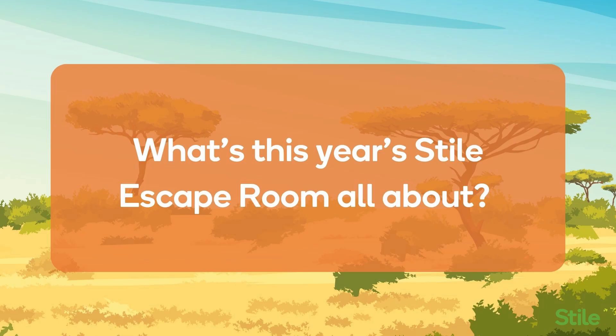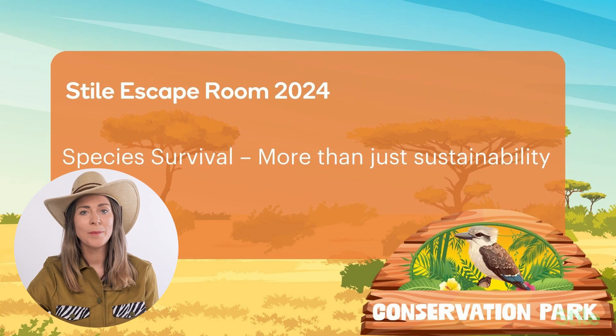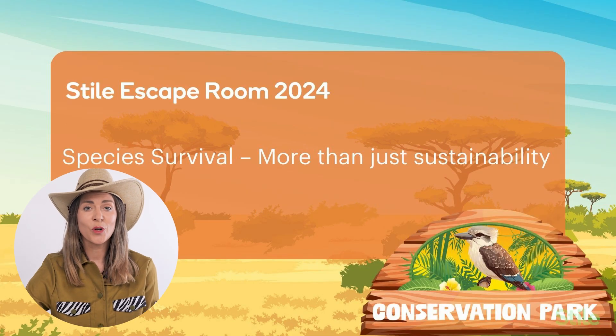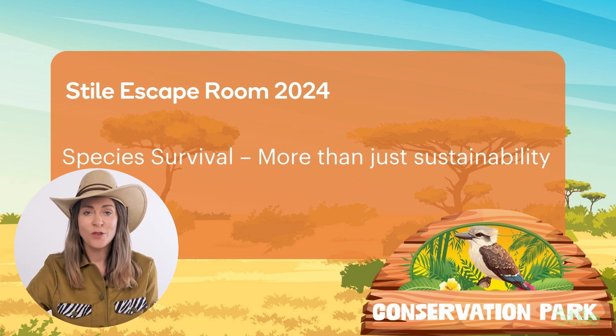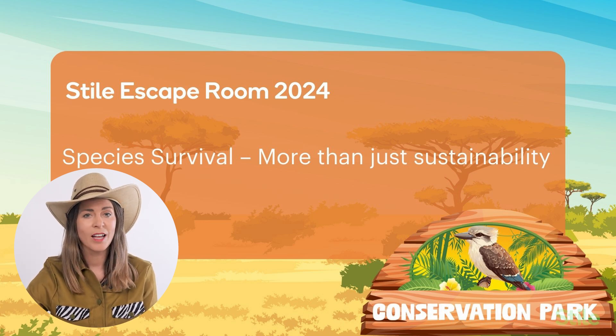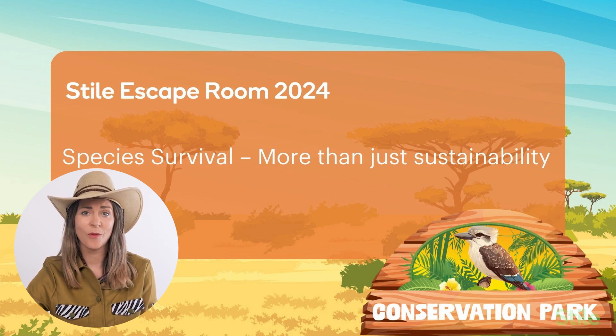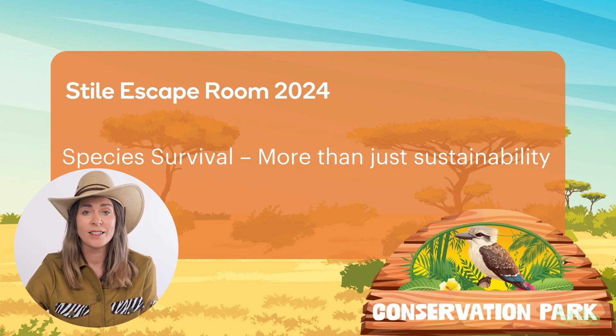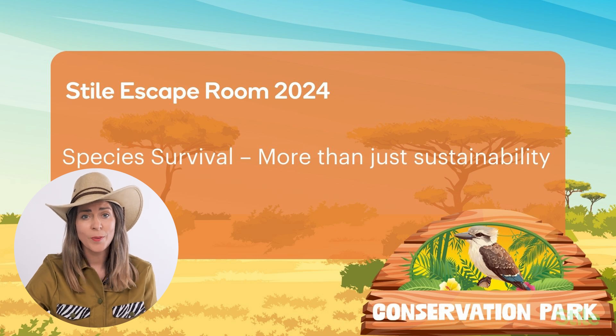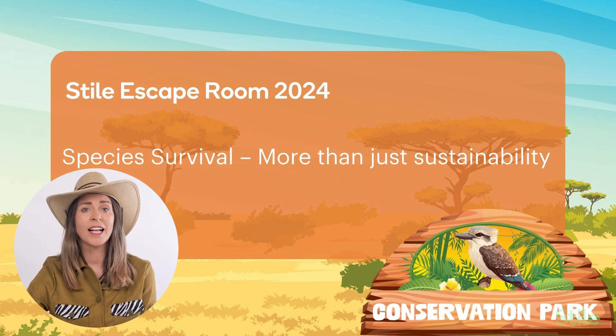This year's escape room is centred around the theme Survival of Species. The theme aims to highlight the importance of science and innovation in ensuring the survival of different species in our ever-changing world. In the introduction video, students meet wildlife conservationist Marie. Marie explains the important work that scientists are doing around the world in protecting vulnerable species under the threat of extinction, and highlights the ongoing work that conservation parks and sanctuaries play in the rescue, rehabilitation, re-release, and subsequent monitoring of these species to ensure their survival.